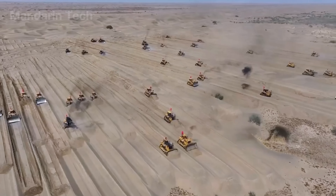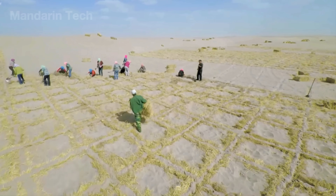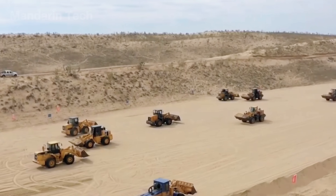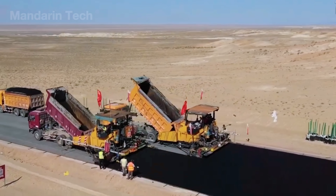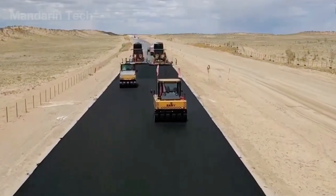The project cost the Xi Jinping government nearly $3 billion and required tens of thousands of workers to labor under 70 degrees Celsius heat and blinding dust storms, where even a small mistake could see the entire road swallowed by the dunes. How did Chinese engineers manage to tame one of the harshest landscapes on Earth to carve a highway through this golden hell?